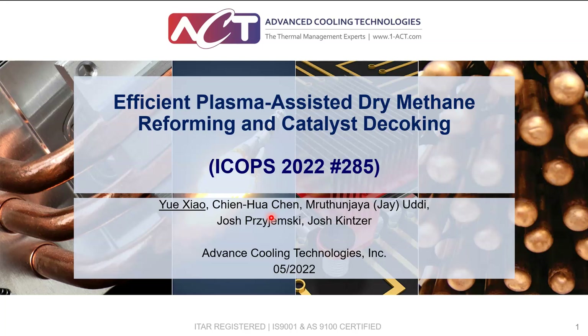Hi, everyone. My name is Yue Xiao from Advanced Cooling Technologies in Lancaster, PA. The topic I'm talking about today is efficient plasma-assisted dry methane reforming and catalyst decoking. The presentation number is 285.